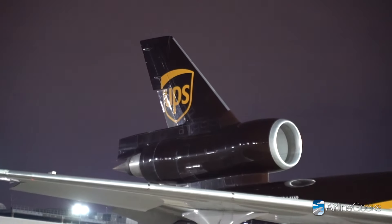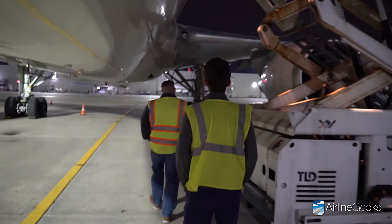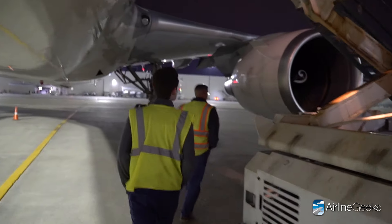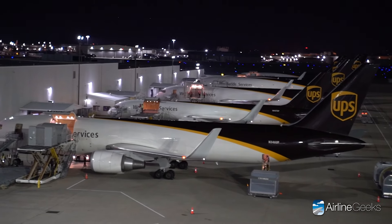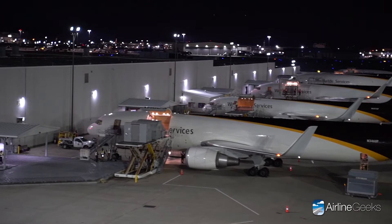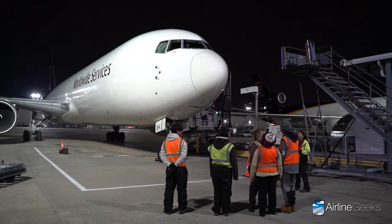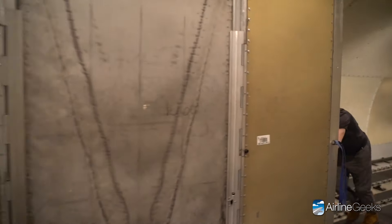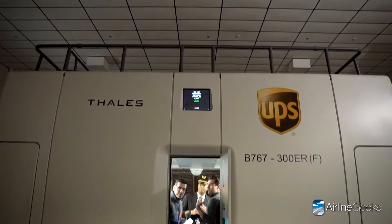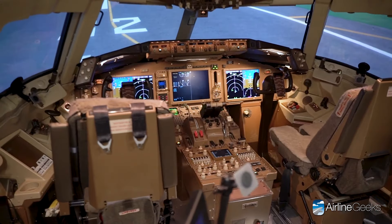UPS Worldport boasts its own state-of-the-art airside operations, eclipsing the airport's passenger-carrying operations. Pilots navigate busy airspace ensuring safe, on-time arrivals and departures. Ground crews work in seamless coordination — a well-oiled machine unloading massive containers with the utmost precision. Next, let's talk to one of UPS's check airmen in one of the carrier's Boeing 767 simulators about flying freight.